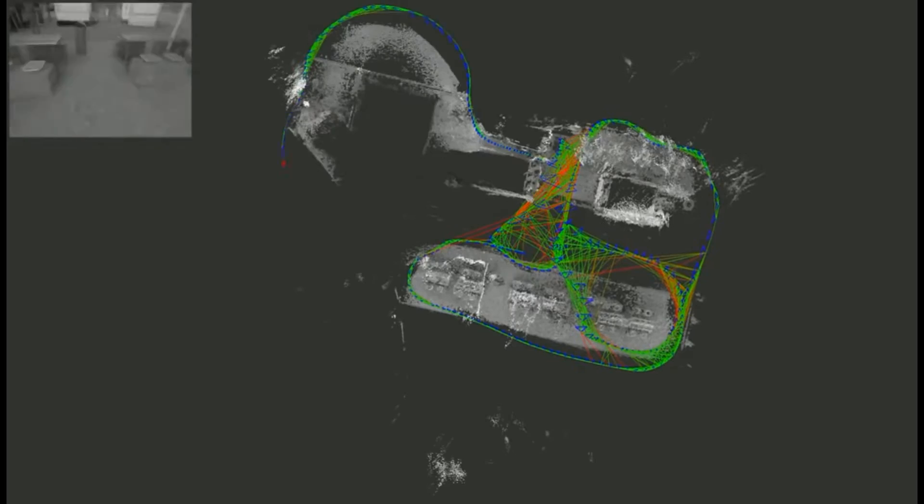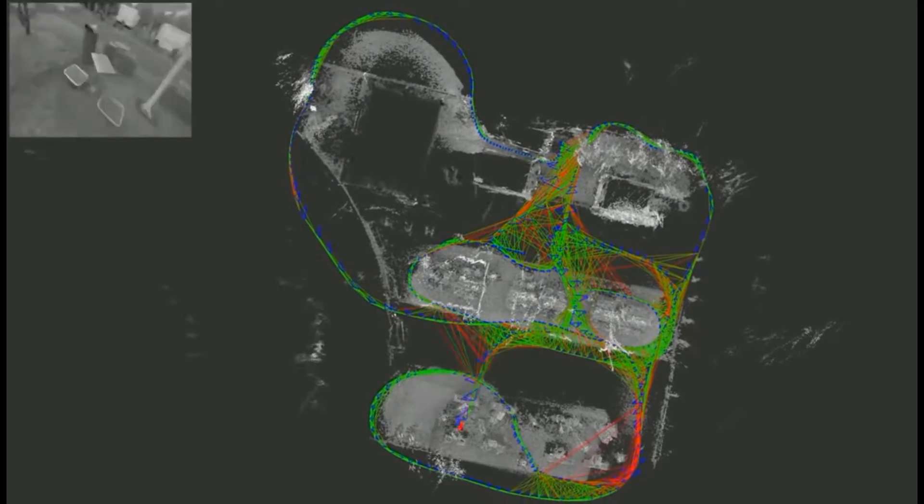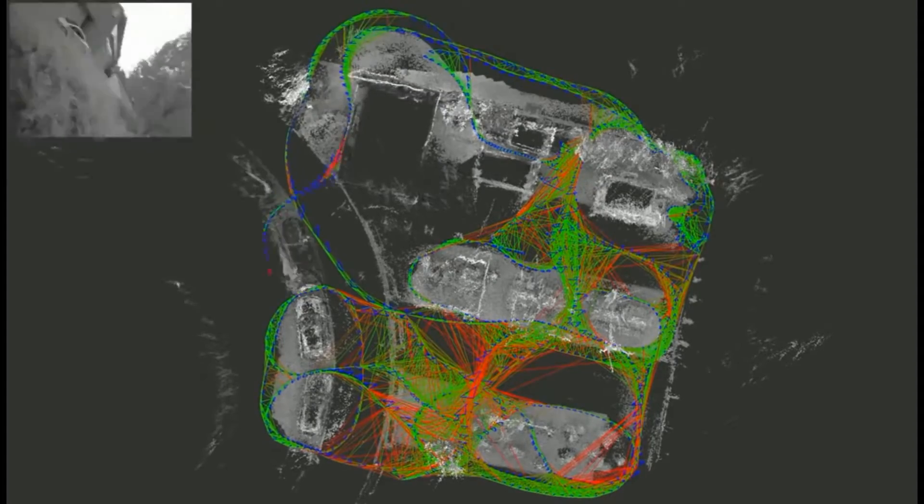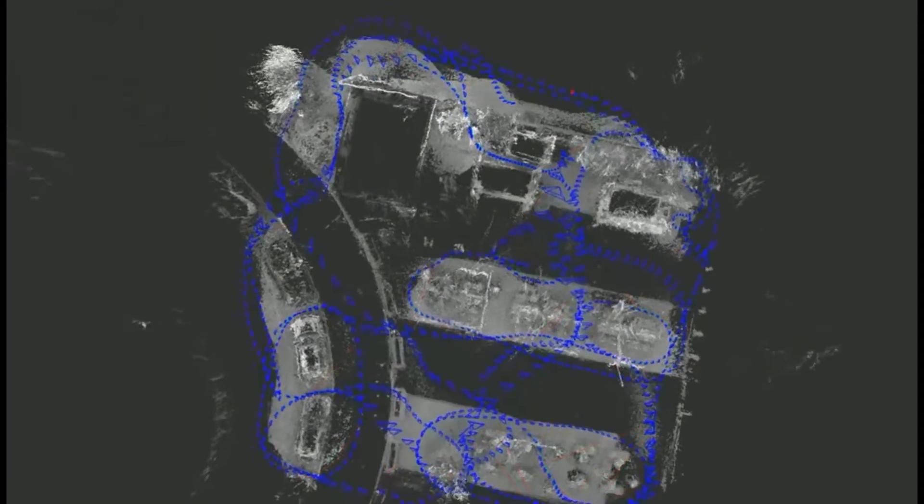To overcome this difficulty, we use a novel 3D simultaneous location and mapping algorithm named LSD SLAM to aggregate images from the video camera and build a three-dimensional map of the environment.